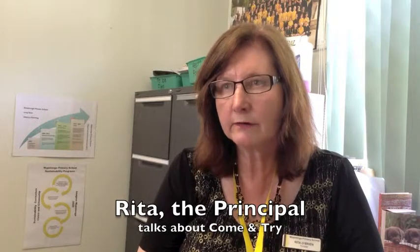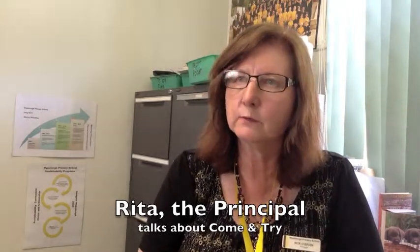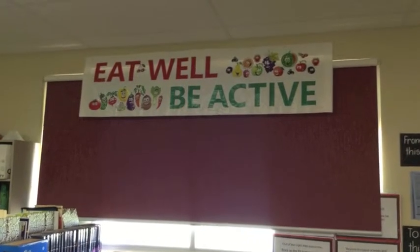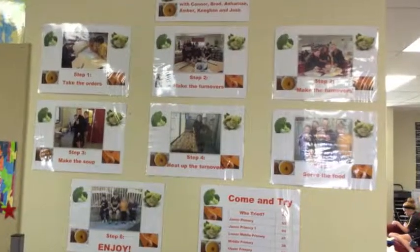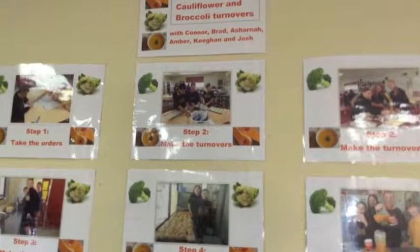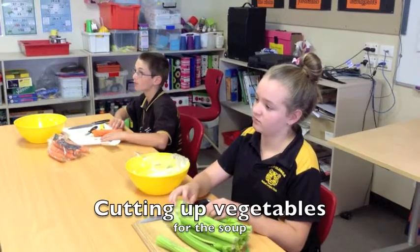We thought that one way of encouraging our students to try new things was to have a come and try. We grow things in the garden, but we found it was really difficult — only small bits of vegetables or fruit were ripe at the right time. So we've now structured a process where we blanch, say for example cauliflower and broccoli, every week and then stockpile it so that when we have enough we can run a come and try.